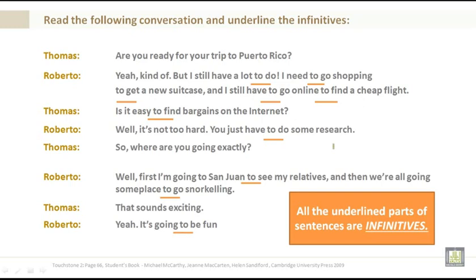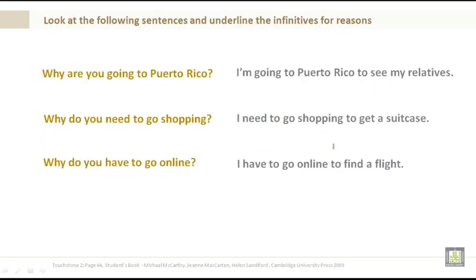Please note that all of the underlined parts of sentences are infinitives. Look at the following sentences and underline the infinitives for reasons. Why are you going to Puerto Rico? I'm going to Puerto Rico to see my relatives. Why do you need to go shopping? I need to go shopping to get a suitcase.